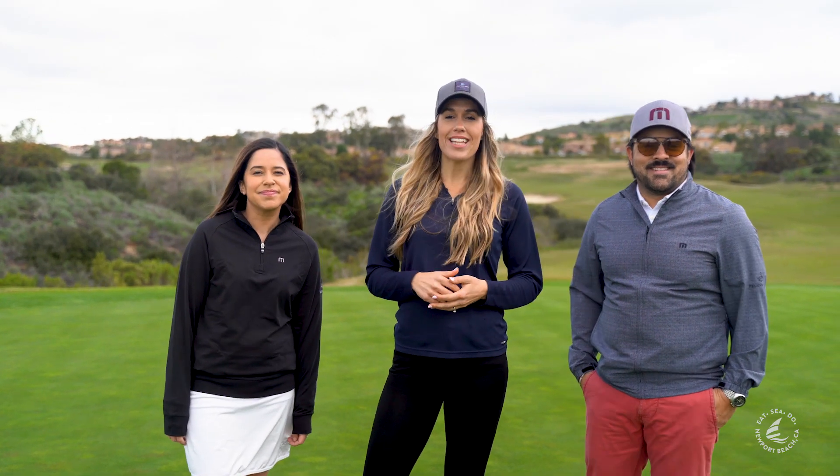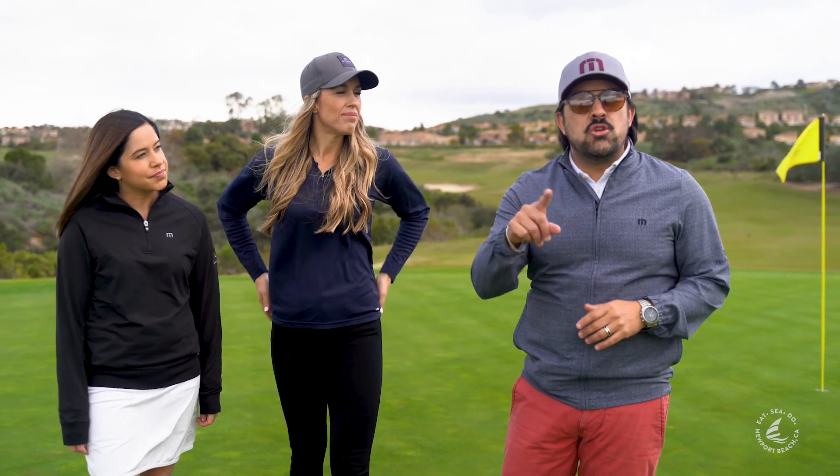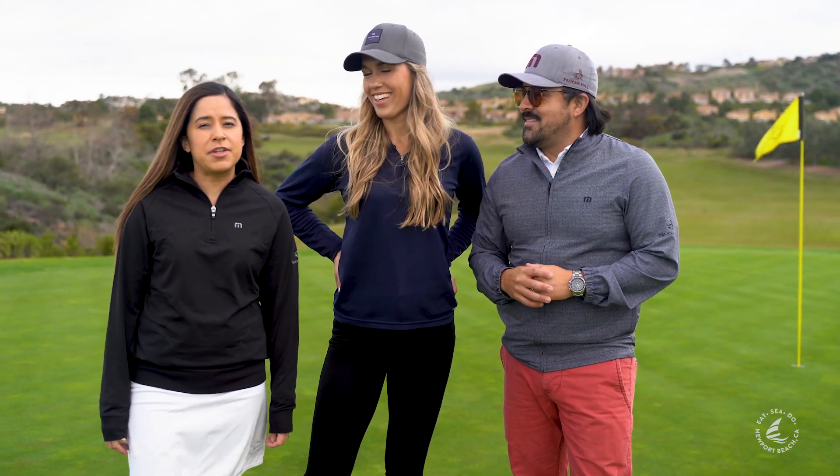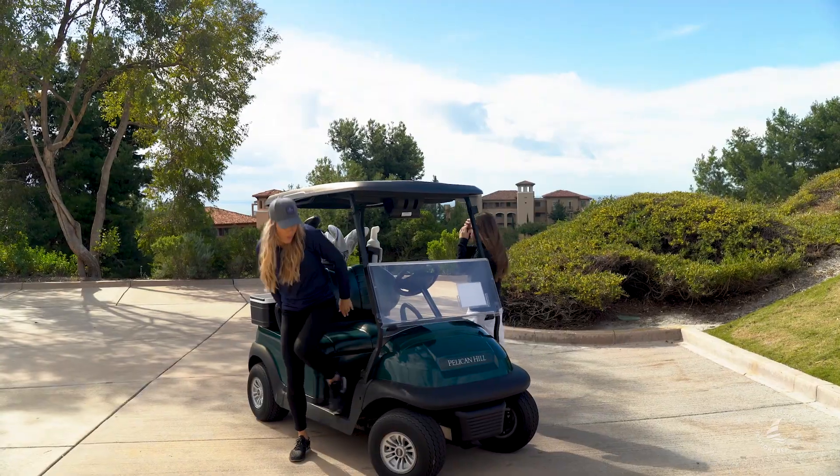We have our gear, we practiced, and now we're here at Pelican Hill to play like a pro. This resort has two amazing 18-hole courses that you have to come check out. We just finished here at the 17th hole — now we're on to the 18th. Here we go!